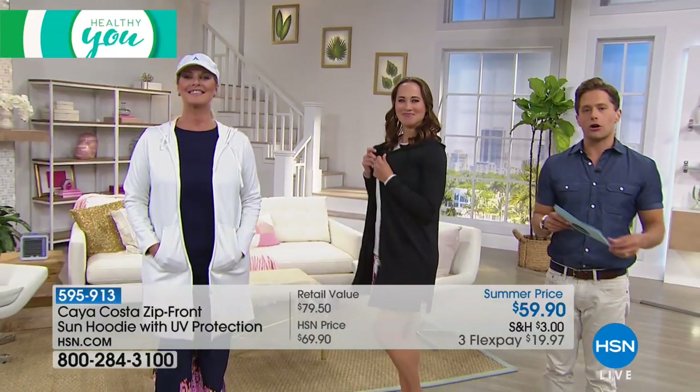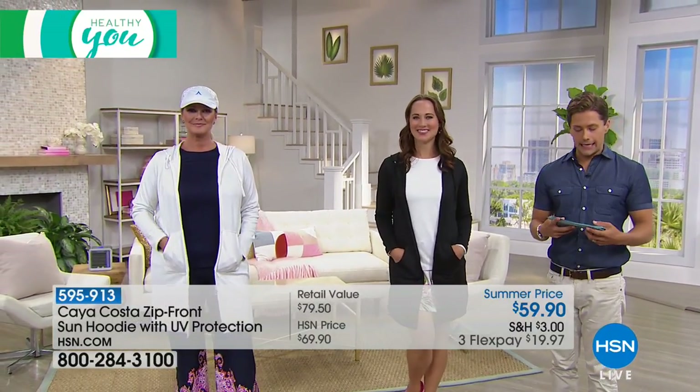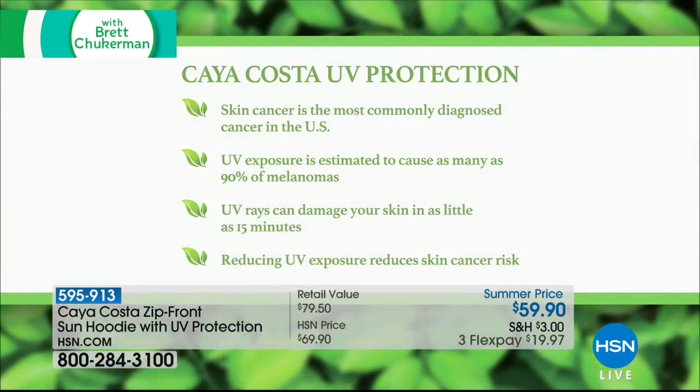It's going to be very sunny and the sun's rays are getting stronger and stronger. Skin cancer is the most commonly diagnosed cancer in the United States. UV exposure is estimated to cause as many as 90% of melanomas, and UV rays can damage your skin in as little as 15 minutes.